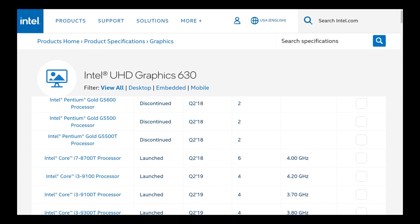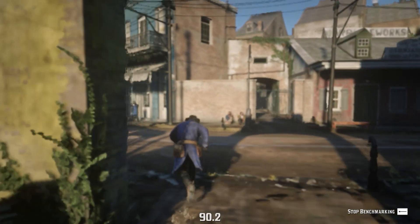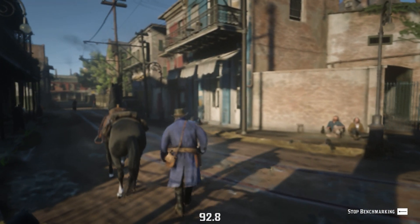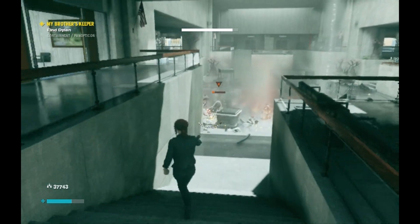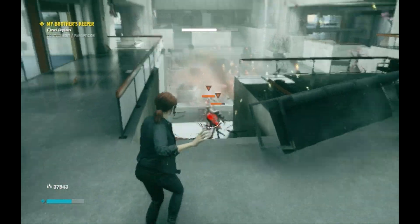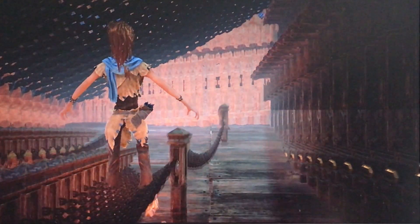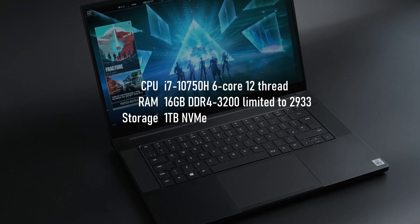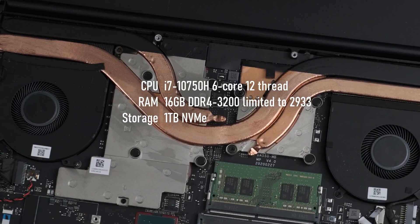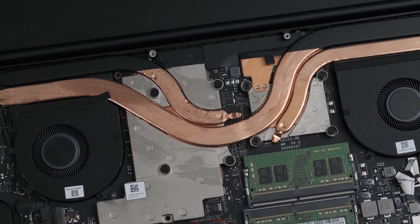Intel UHD 630 graphics were the standard iGPUs on Intel processors up until quite recently, and don't have a great reputation with gamers. This, in my opinion, is because they're being held to a standard they just can't live up to — by people like, well, me. Last time I looked at this chip, I established that it can technically play modern games, though only after you've radically re-evaluated your own idea of what gaming is. This time I'm taking my laptop with its 45W i7-10750H and 16GB of RAM and integrated UHD 630 graphics, and testing it out in games that are a bit more in its lane.